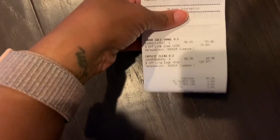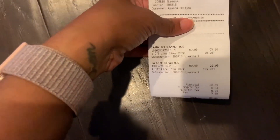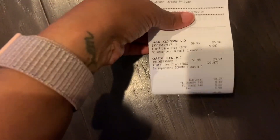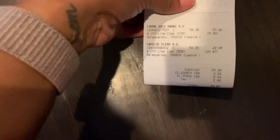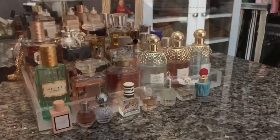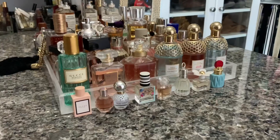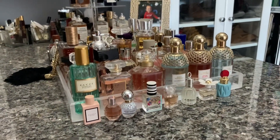I was actually looking at some tennis shoes like Golden Goose dupes on Amazon - they were like $40. But I feel better getting Steve Madden because at least I'm familiar with the brand; it's not some brand I've never heard of that I'm taking a big risk on. Good morning y'all! Happy Wednesday. I wanted to come on real quick because I got a new organizational piece for my perfumes.